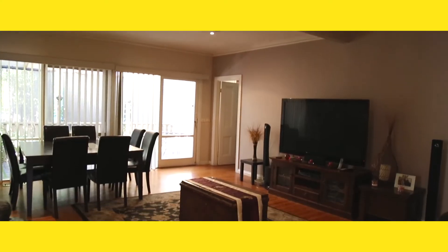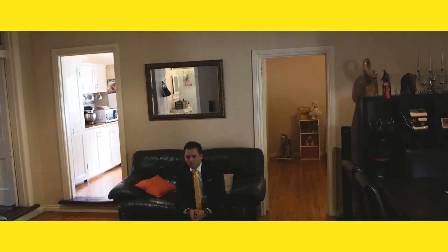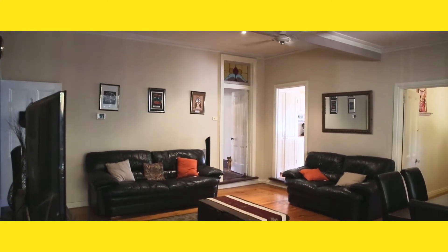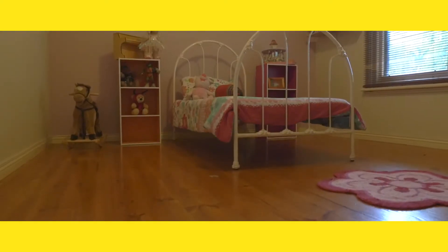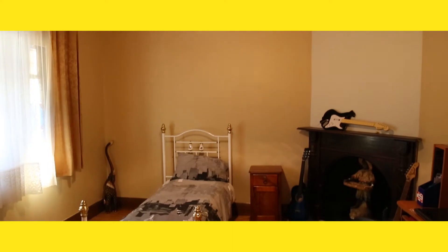This property boasts a massive family living area and separate formal lounge. With four huge bedrooms and the bungalow out the back, this property is primed for the growing family.